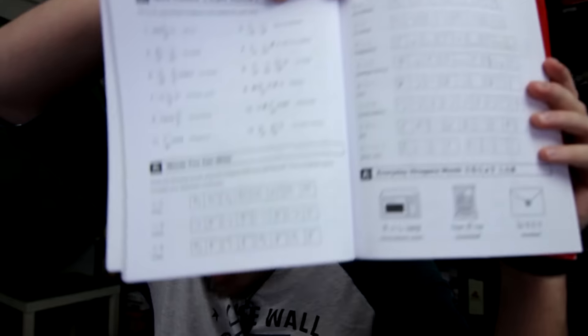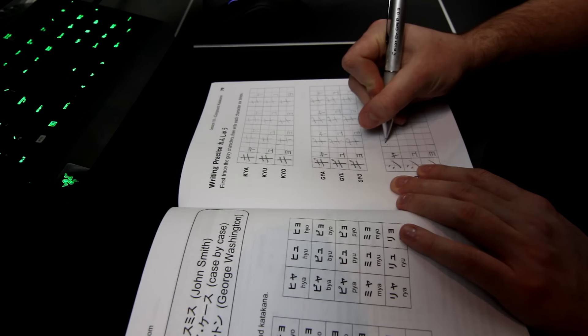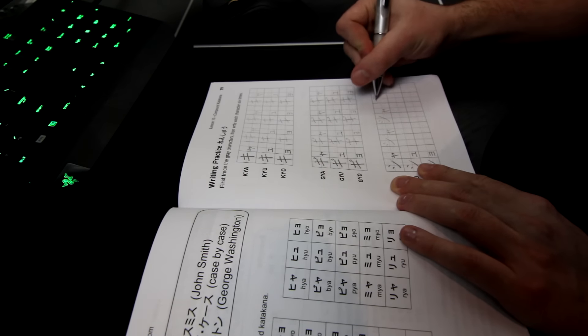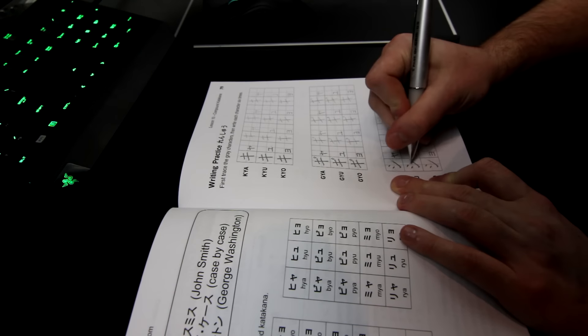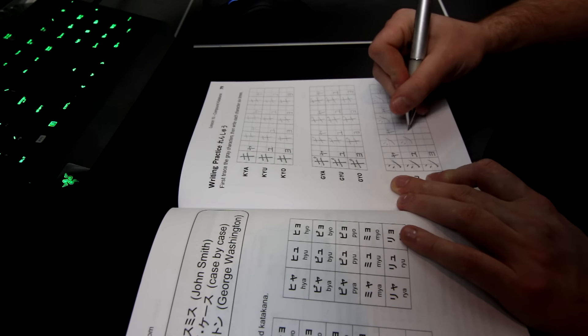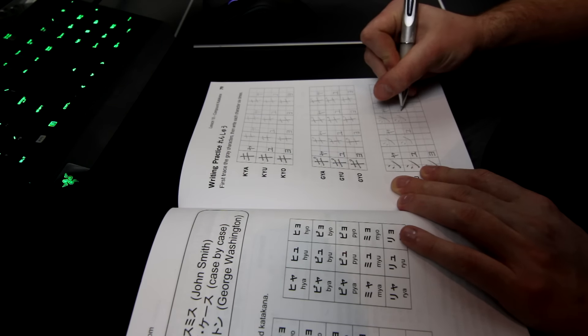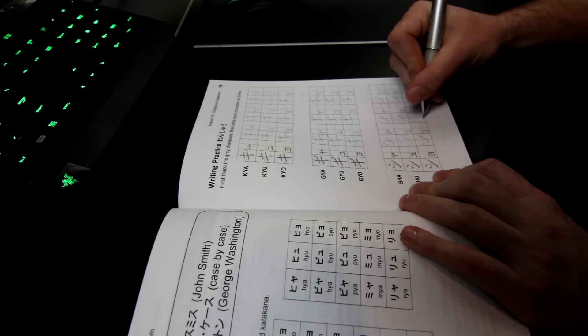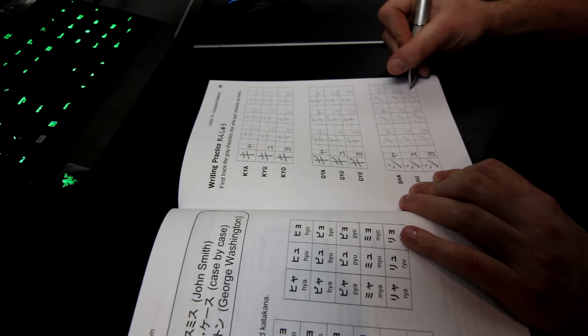I used two books: Hiragana from Zero and Katakana from Zero. What they do is give you little worksheets so you can practice handwriting them, which I really liked — being able to write in the book and learn the stroke order, because it helps me memorize the actual characters. I spent about four or five days on that, and I finally got it down enough that I was like, alright, I'm ready to start learning.